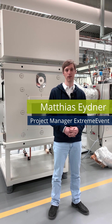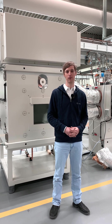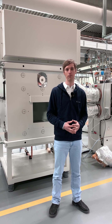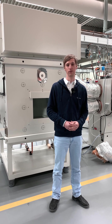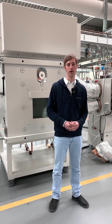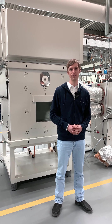My name is Matthias Altner and I'm the project manager for our newly launched product Xtreme Event. Like the name of the product says, it is made for extreme conditions where our customers expect high pressure events or heat release on a regular basis.